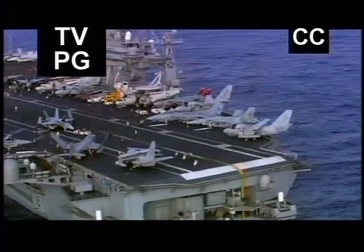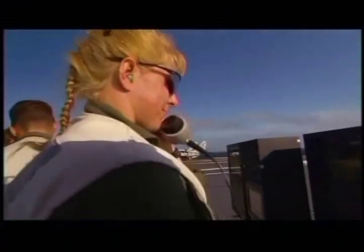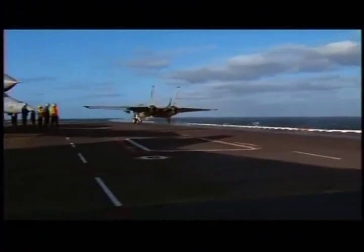Nimitz-class carriers — the most dominant ships ever created. Combining a highly trained crew with the latest in military technology, they are prepared for combat at a moment's notice. A carrier is a billion components operated by 5,000 men and women with one mission: to launch airplanes into combat.